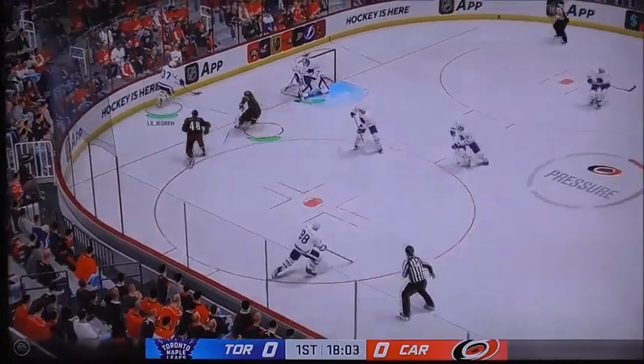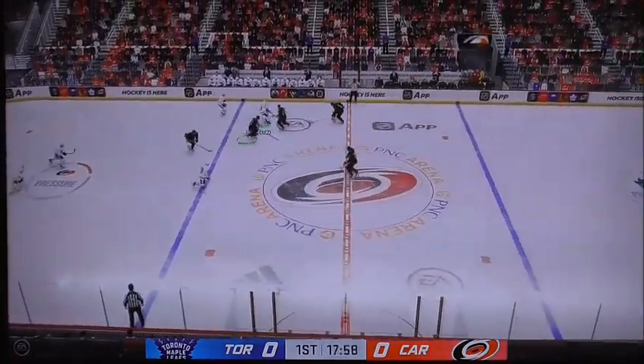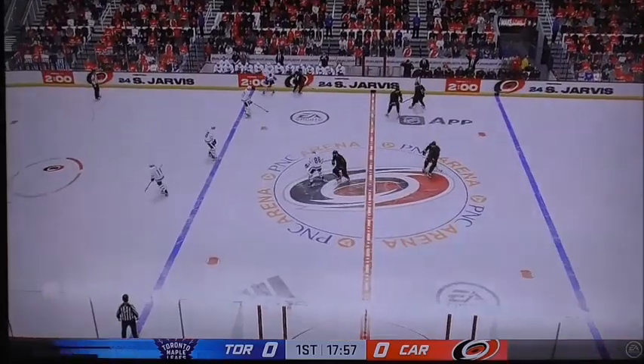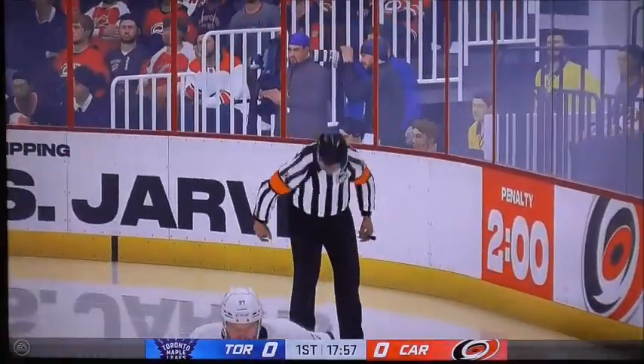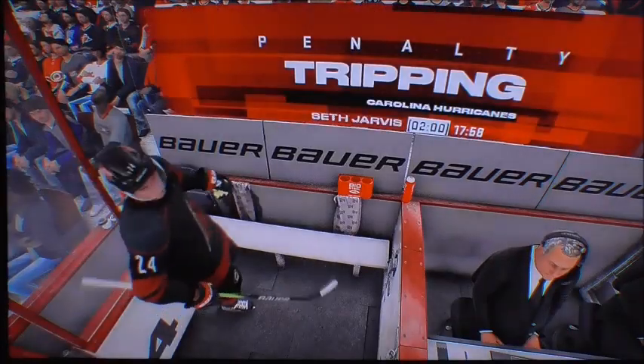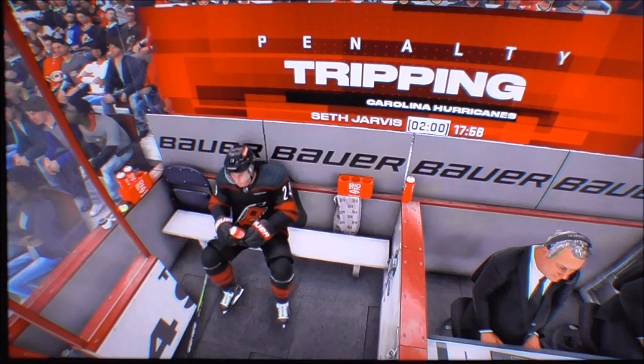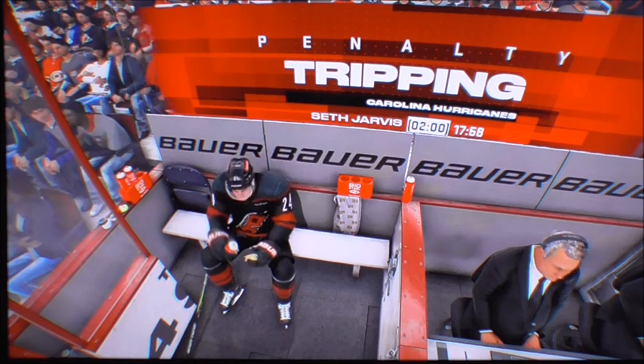Here's Labuschkin, he will have it over right into the Cane zone. And the tripping call starts with the Hurricanes — Jarvis in the penalty box. That's a bad start for the Hurricanes; you don't start things off with a tripping penalty. You've got to give credit and play it at the right time.